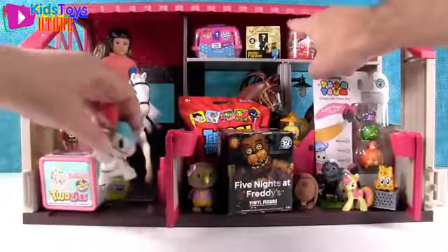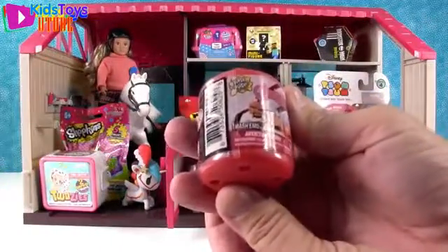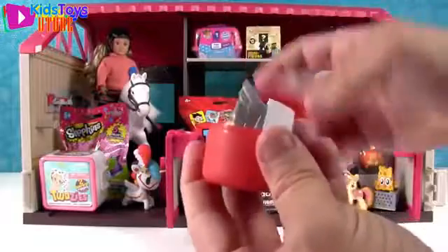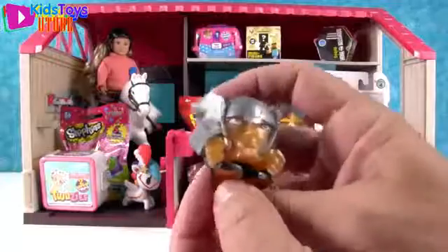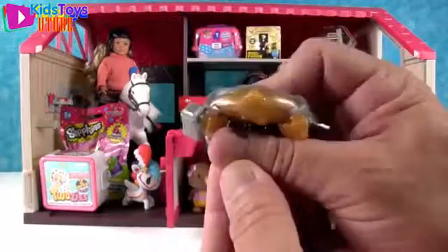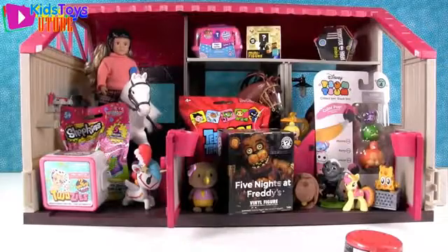I'm going up to the loft. It is the Avengers Mashems, super squishy. These are series two. Today I want to get Nick Fury or Hawkeye. Shannon always wants Thor. Thor! He's got little floppy wings on his helmet. He says: when I'm not fighting bad guys, I like to hang out in the loft of horse stables. He could be the blacksmith. These are squishy and they're kind of sticky. Awesome!